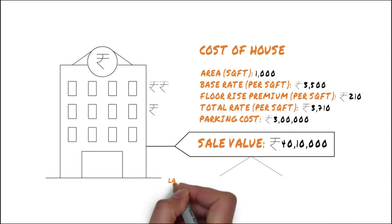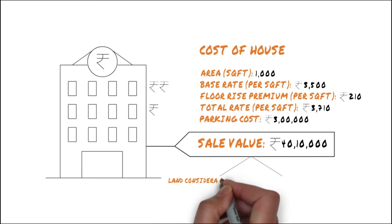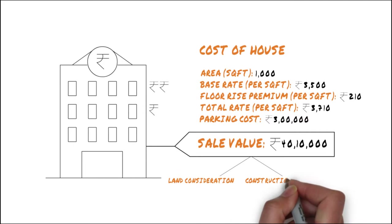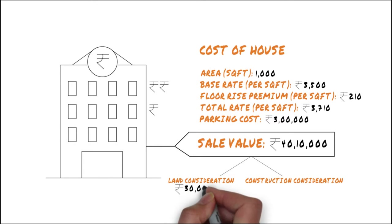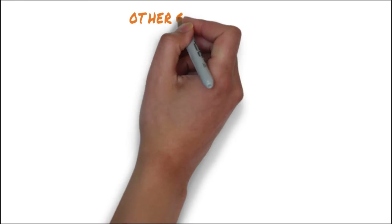Did you know that your total sale value is divided into two parts? These include the land consideration cost, usually amounting to about 75% of the total sale value, and the construction consideration which comes up to 25% of the total sale value. So your sale value for land consideration in this example will be 30 lakh 7,500 rupees and the construction consideration will be 10 lakhs 2,500 rupees.